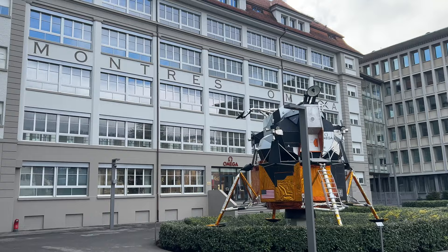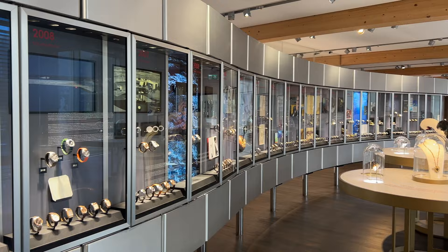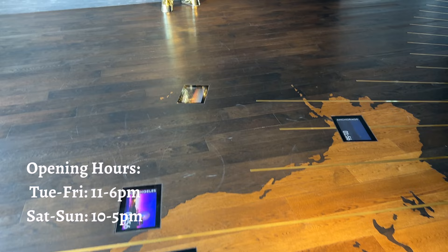The Omega Museum was newly reopened in 2019 after moving to its new premises. It offers visitors a concise brand history of Omega through an exhibition marked with interactive films and fun activities. The museum is open Tuesdays to Fridays from 11am to 6pm, and on weekends from 10am to 5pm.